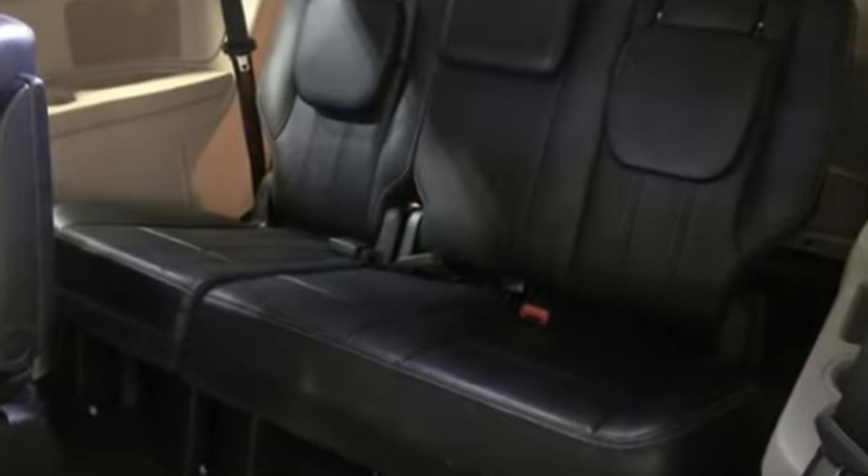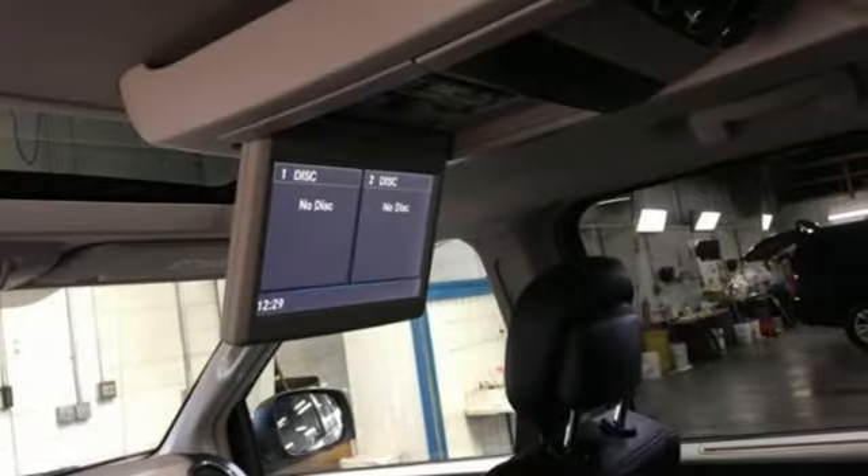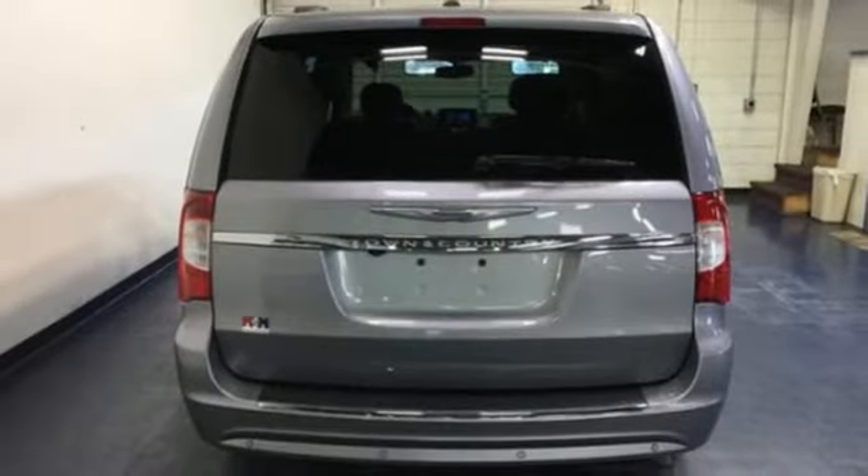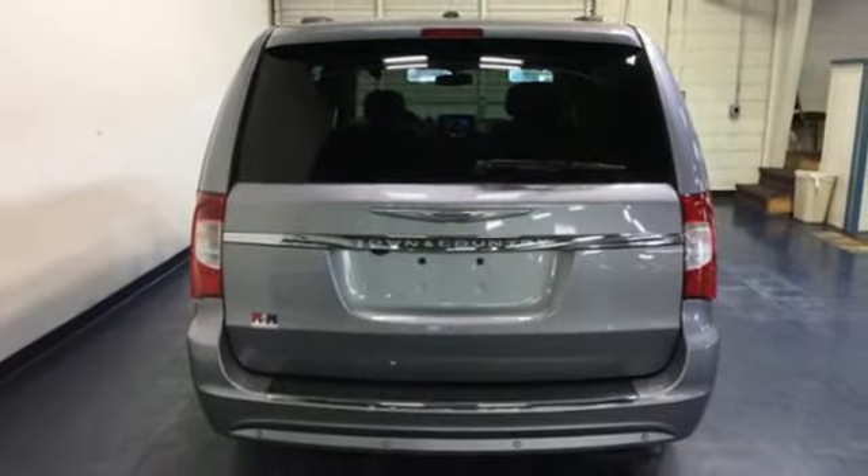Since 1925, Chrysler has done more than just make vehicles — it's made history. Someone's going to drive this fantastic vehicle off the lot. It should be you. Test drive it today.